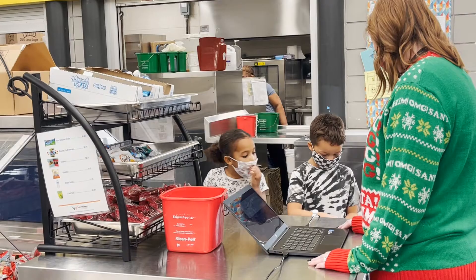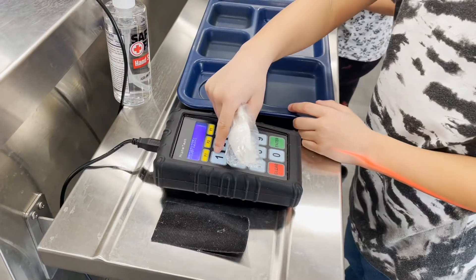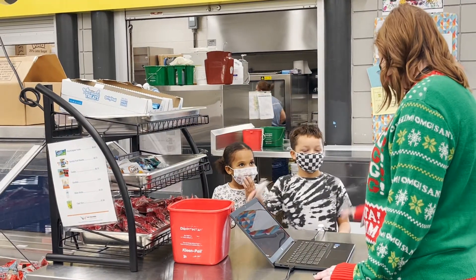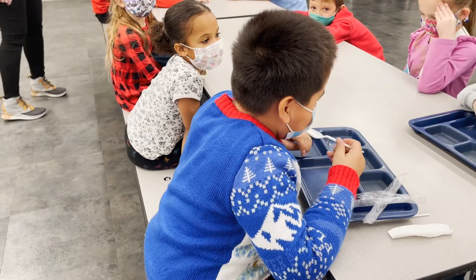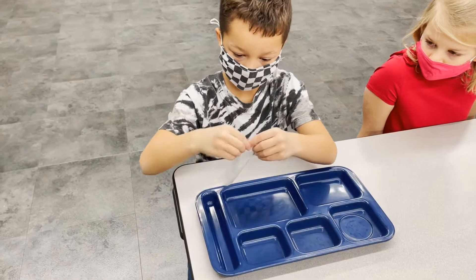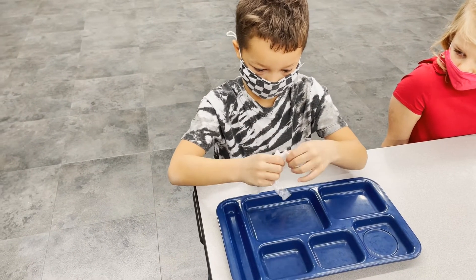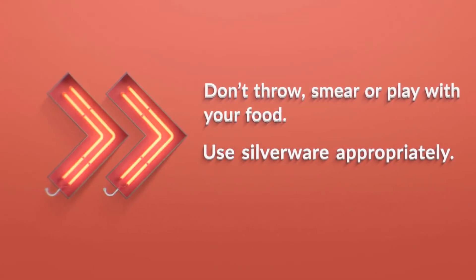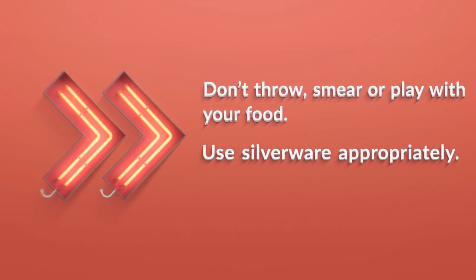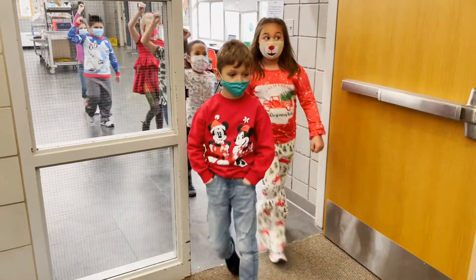Number two: be respectful. Show respect to our nutrition staff by using manners. Stay in your assigned seats and talk quietly with your neighbors. Use manners with your food. Don't throw, smear, or play with your food. Use silverware appropriately. Listen to directions when exiting the cafeteria.